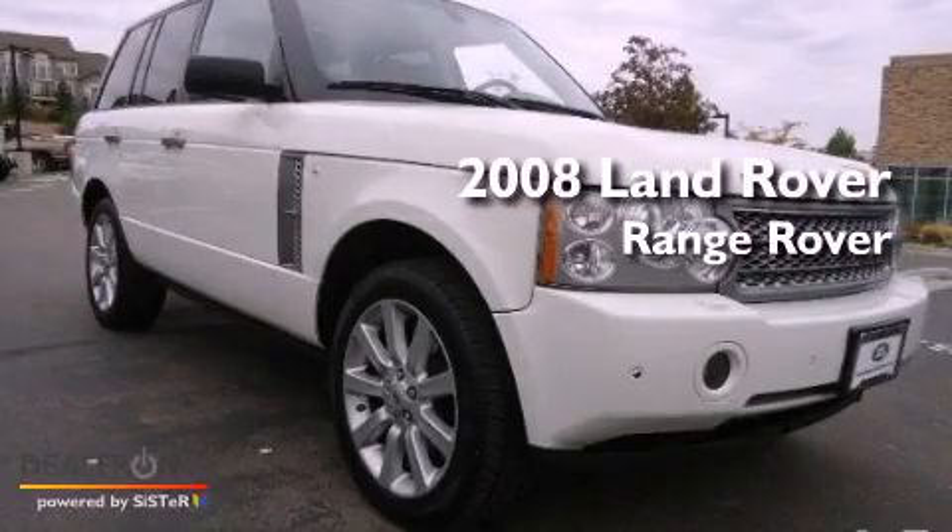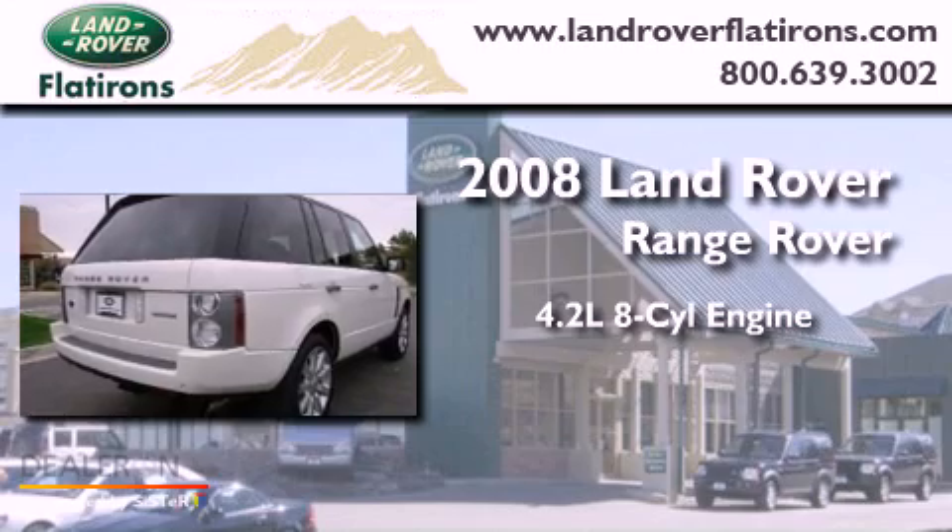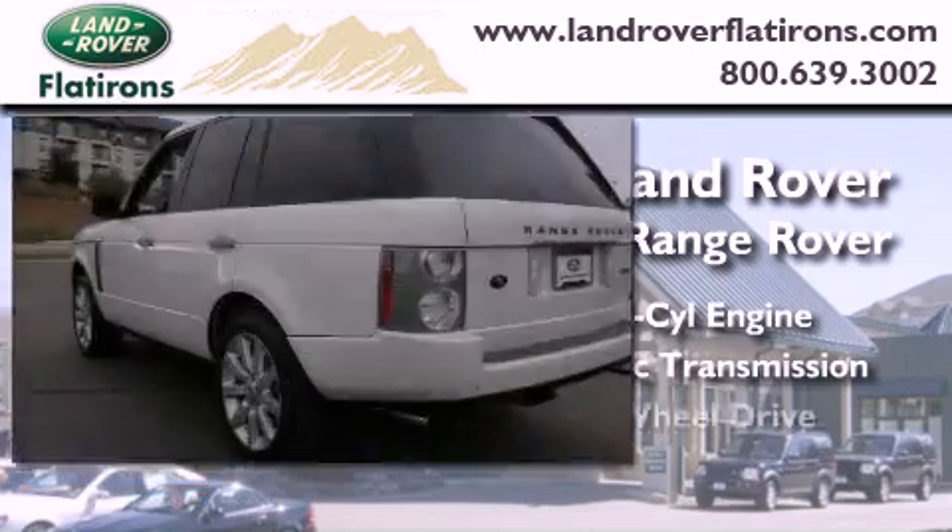This is a 2008 Land Rover Range Rover. It features a 4.2-liter, eight-cylinder engine, an automatic transmission, and four-wheel drive.